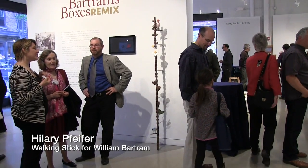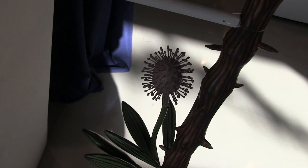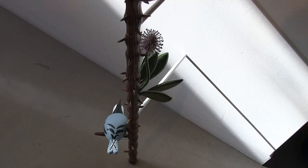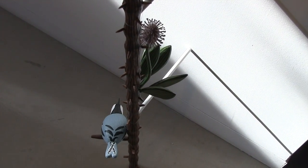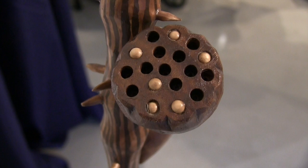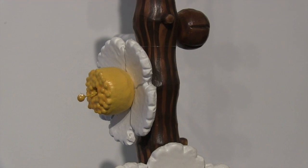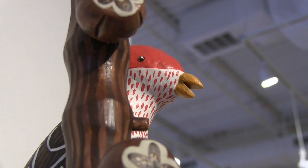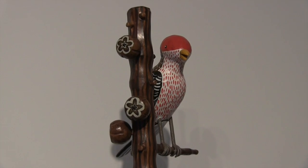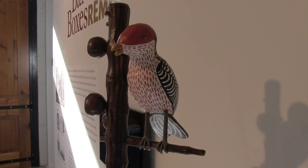Hillary Pfeiffer, artist. Originally I wanted to make three walking sticks, but then I boiled it down to one that's based on William Bartram, the son of John Bartram's botanical illustrations, because I thought it would be interesting to make them three-dimensional. It was a huge challenge to take a two-dimensional drawing and make it three. Even if I knew what the plant looked like, it was hard to find pictures of birds with the same markings. I felt like I had to be loyal to the illustration.